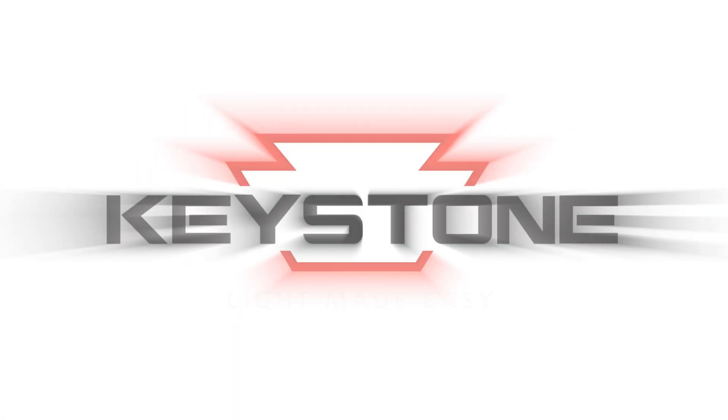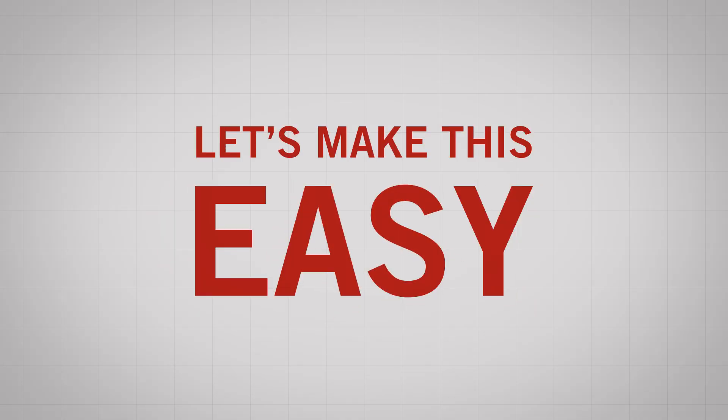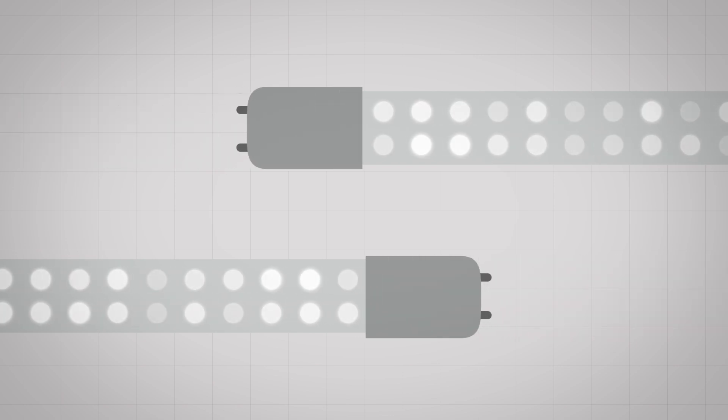Keystone Technologies. Light Made Easy. Let's make this easy. A year, two years ago, LED tubes were risky business.